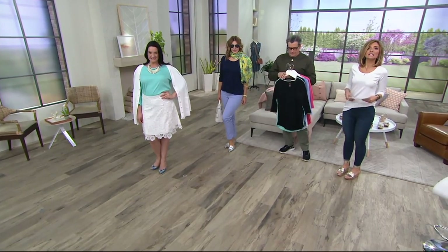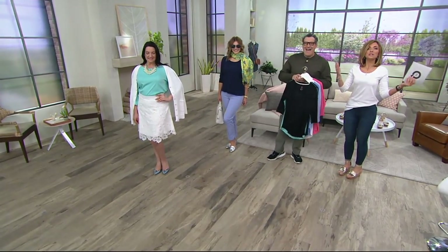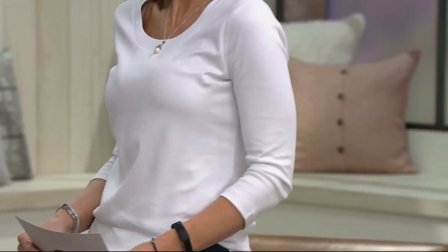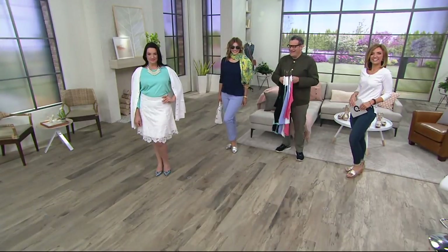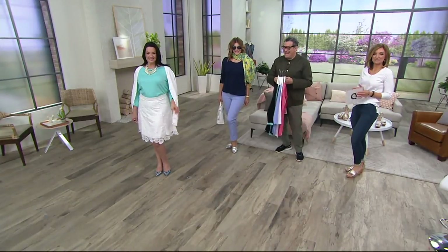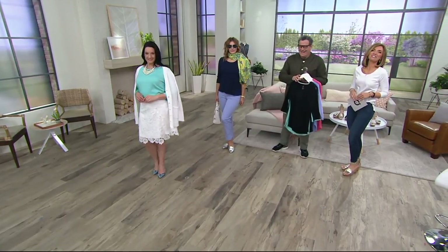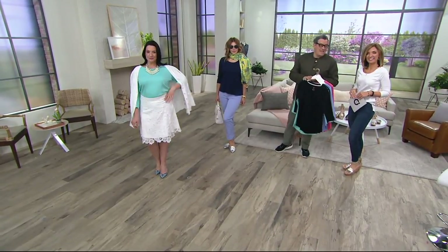Now let me introduce you to Anne in California — welcome into QVC. Let me introduce you to Isaac Mizrahi. Anne says she's so pleased she finally got to meet Isaac, and that she's met Jen before.